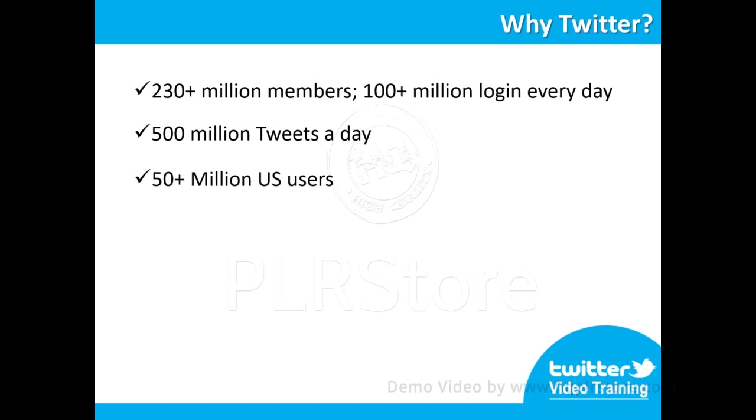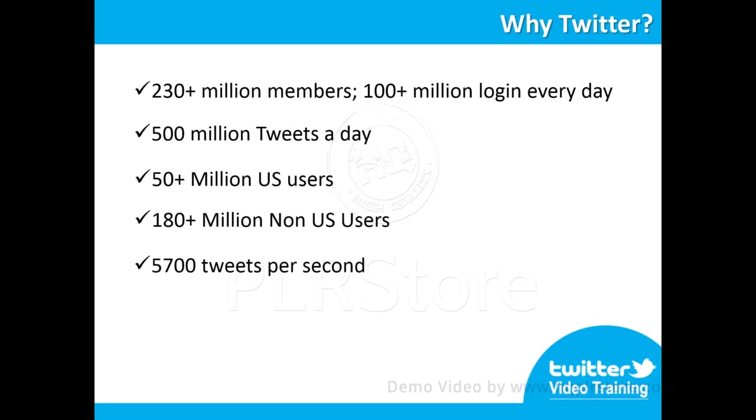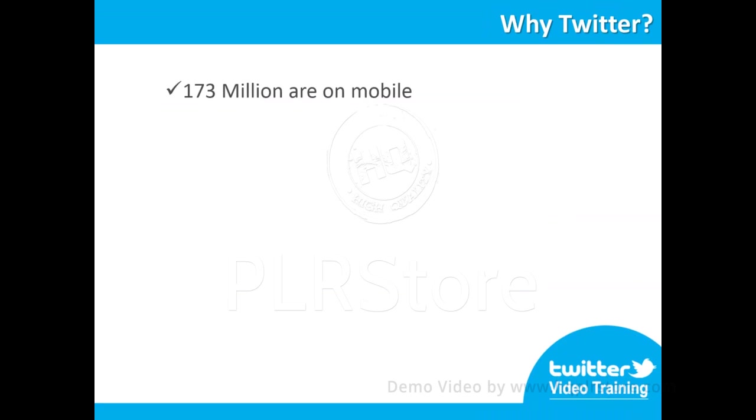50 plus million users are in the United States. 180 plus million users are located outside of the United States. 5,700 tweets are sent every second. The estimated number of spam accounts is only 5%. 75% of monthly active users are on mobile.